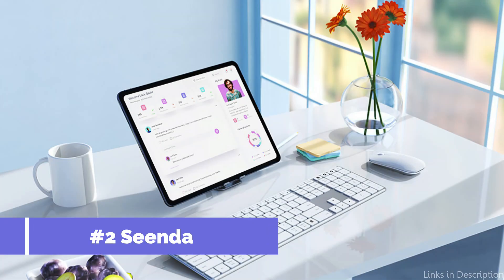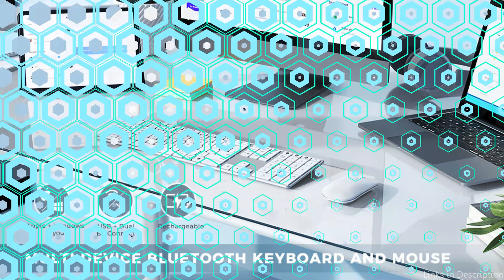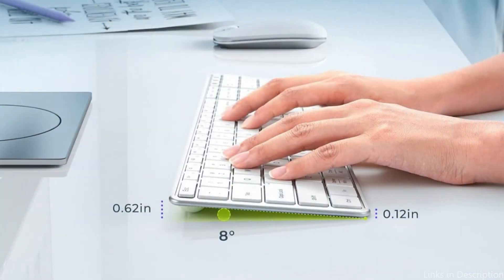On number two, we have the Scene To keyboard and mouse. For those looking for a dependable and reasonably priced configuration, the Scene To keyboard and mouse combo is an excellent choice for MacBook Pro M3 users. With its integrated rechargeable battery and its ability to switch between on, off, and auto-sleep modes, this keyboard and mouse have a 200-hour battery life.